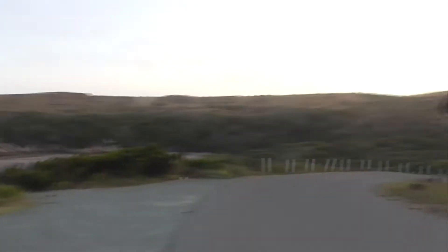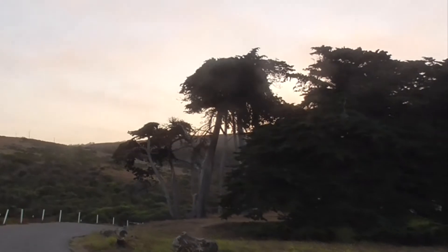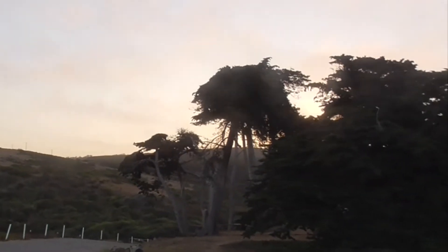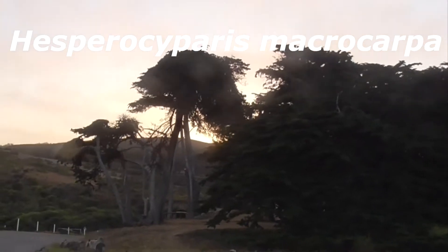Today we're going to talk about this beautiful, beautiful tree. Very unique. It's a Monterey Cypress — Hesperocyparis macrocarpa. And it's a type of cypress.